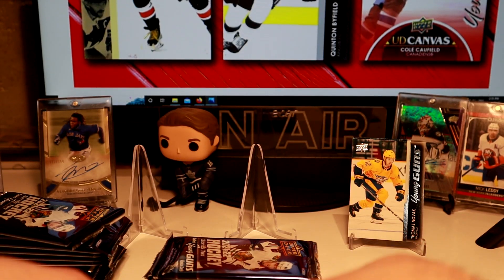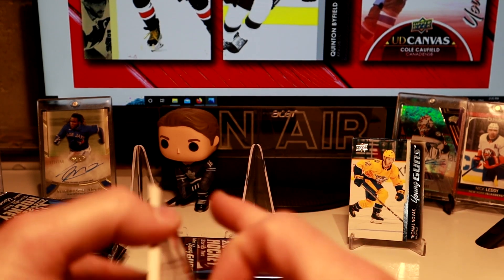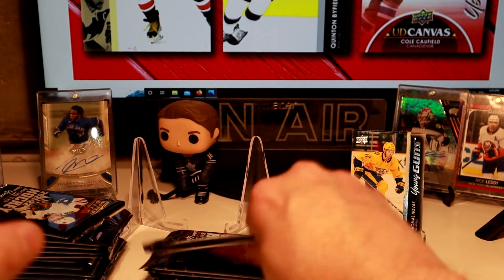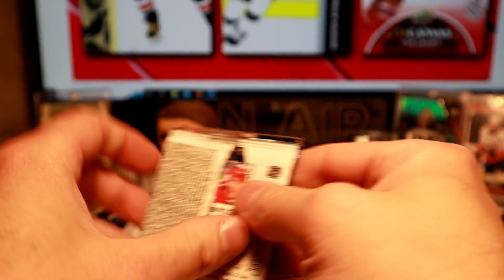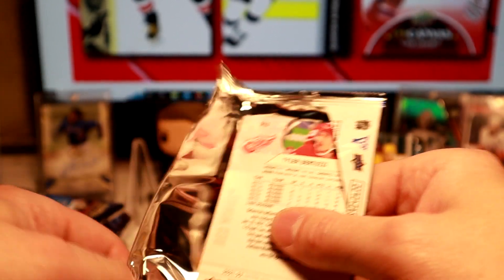Let me know in the comments who you think is going to win — Colorado or Tampa? At the start of the season I picked Colorado to win the Stanley Cup, but the way Tampa's playing right now and Colorado's goaltending situation, I'd have to give a slight edge to Tampa right now. But I don't think it's going to be a sweep — it's going to be a long series, I believe.